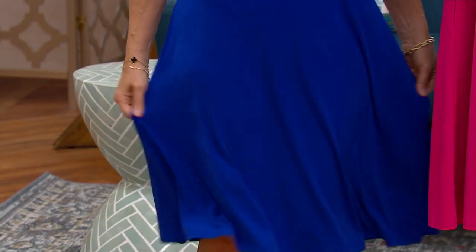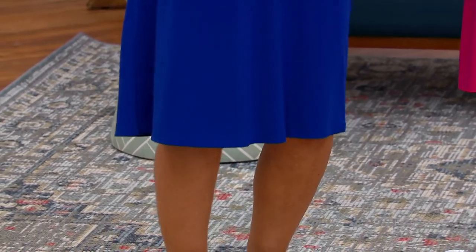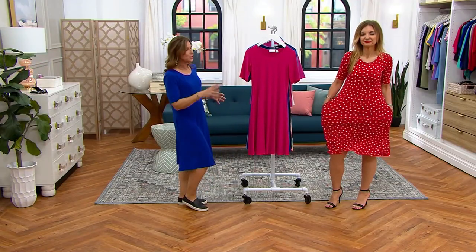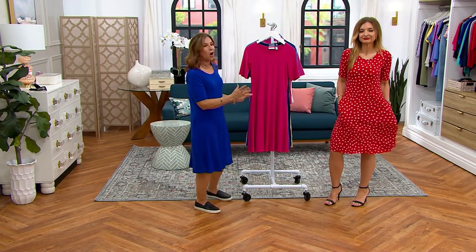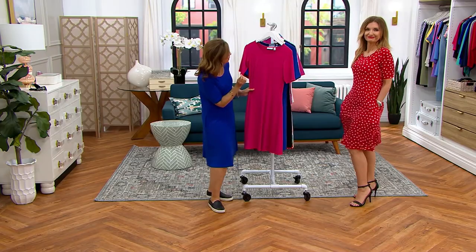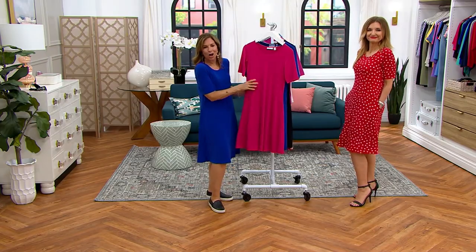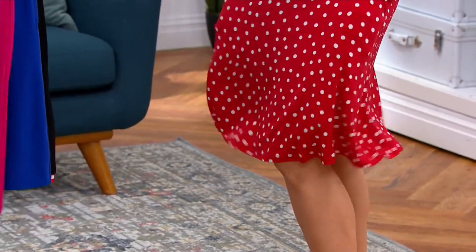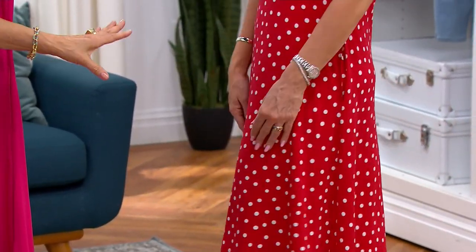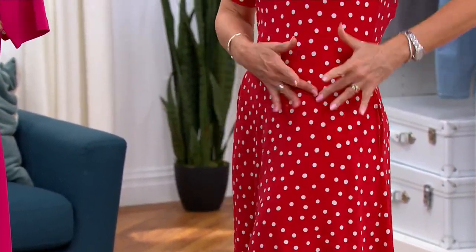It lends itself to dressing up and dressing down, but it also lends itself to every figure imaginable. You don't have to worry if you have narrow hips or fuller hips — this is very forgiving. The fabric stretches. We call it Liquid Knit because it's soft and fluid — it's a microfiber. These microfibers are thinner than our hair and absorb color, so the color is well-saturated. You could wash it 1,000 or 2,000 times and those white dots are going to stay a crisp white.